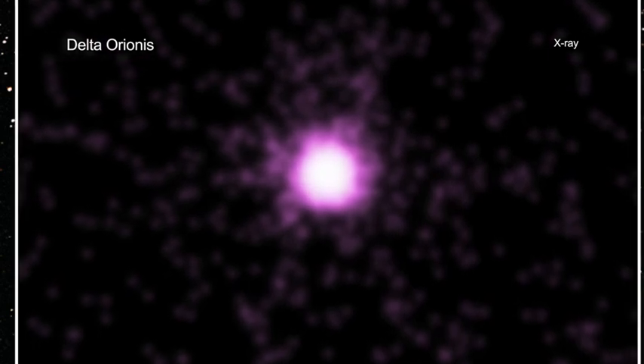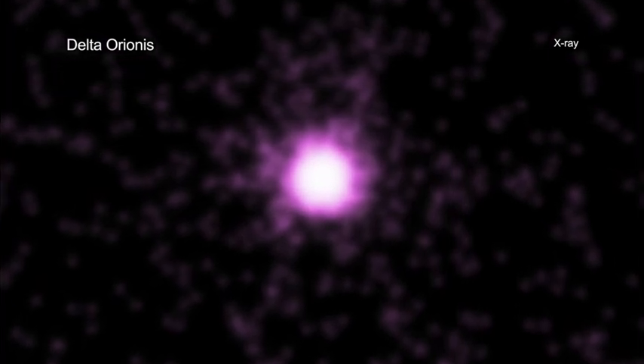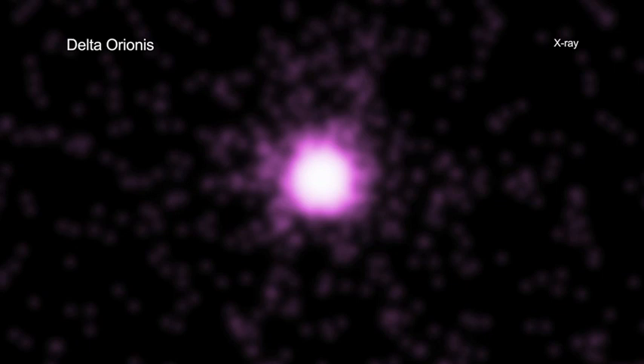Two of the stars are single stars and may give off small amounts of x-rays. The third component, on the other hand, has been detected as a strong x-ray source.